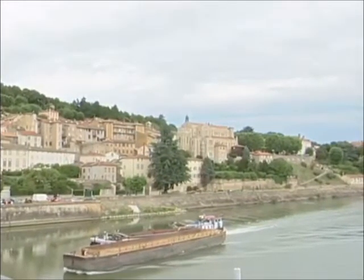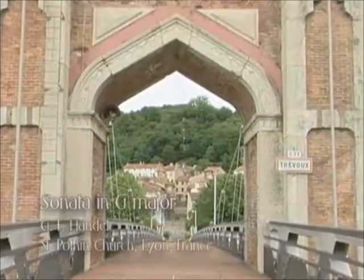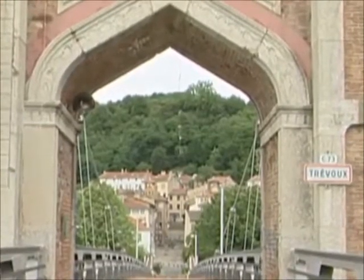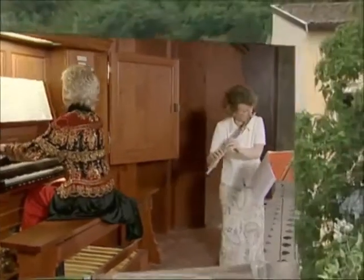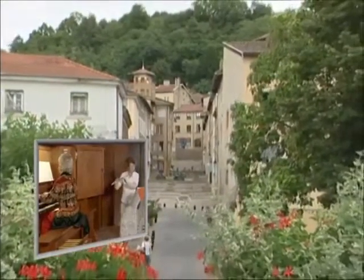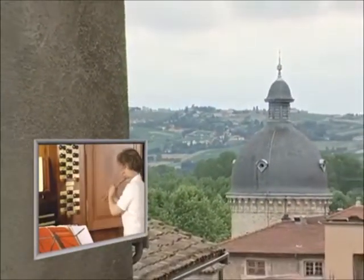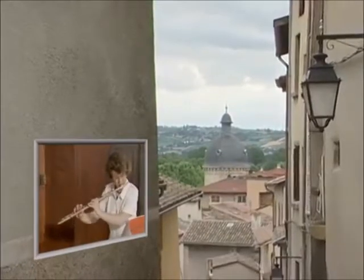From Lyon, our musical journey on the Rhône River takes us to the picturesque town of Trevaux.